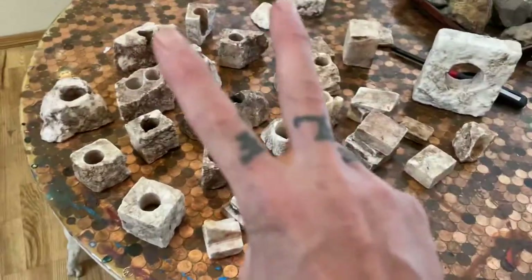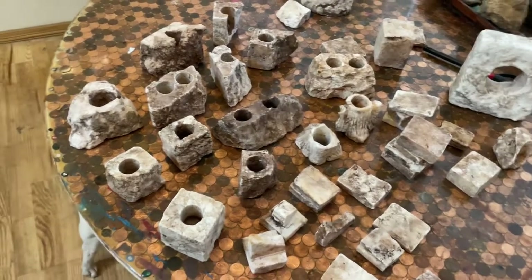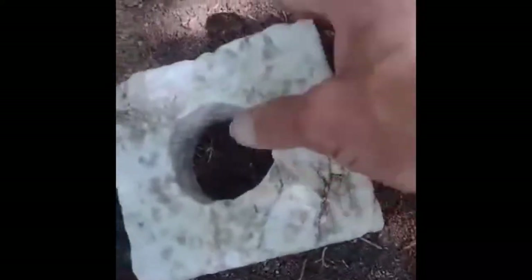I got a message from one of the roommates that he found something off the side of the road, and he sent me this video. No way.